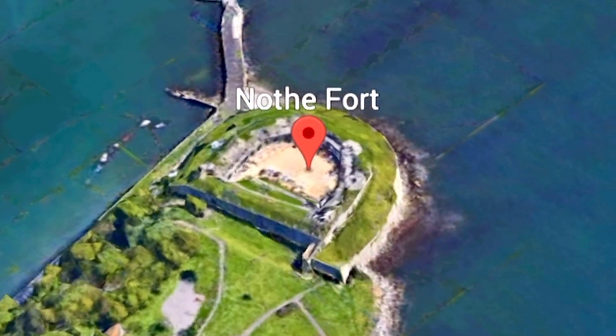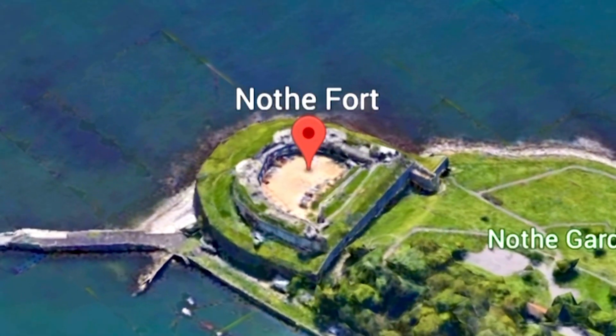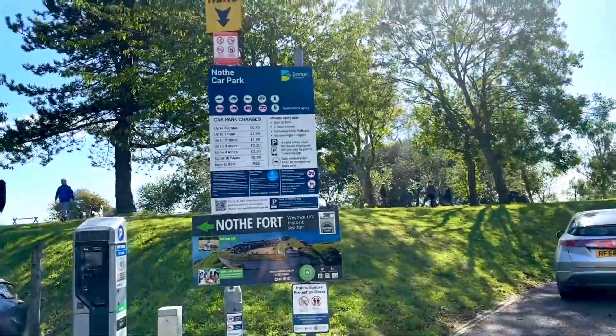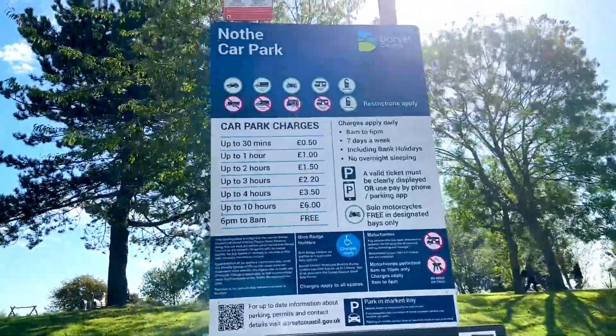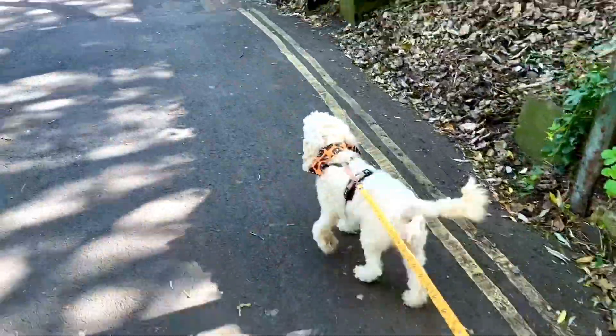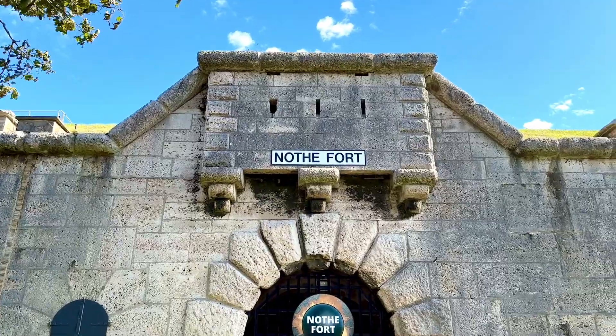You can easily access Nothe Fort by following the scenic coastal path from Weymouth Harbour. You'll be pleased to know that Nothe Fort offers ample car parking spaces and the charges are pretty reasonable. It's a beautiful walk up to the entrance and a stunning location with breathtaking views over the coastline.